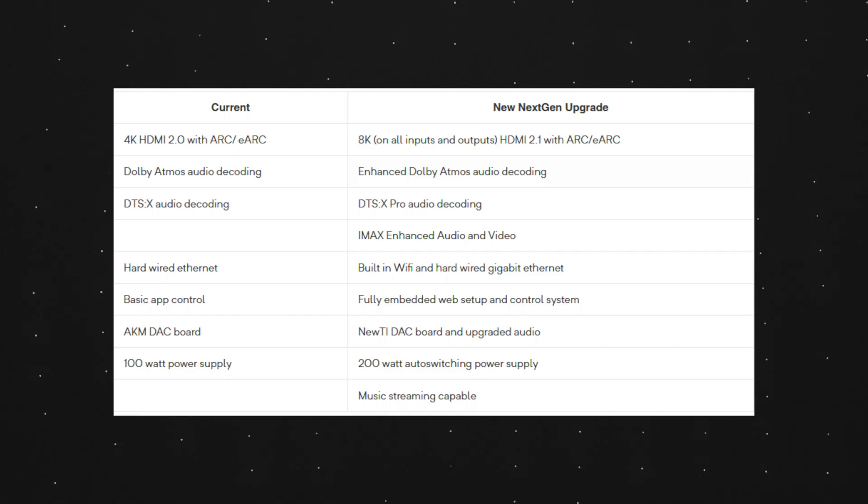The current generation has a 100-watt power supply, and the new generation will have a 200-watt auto-switching power supply. It will also support music streaming.